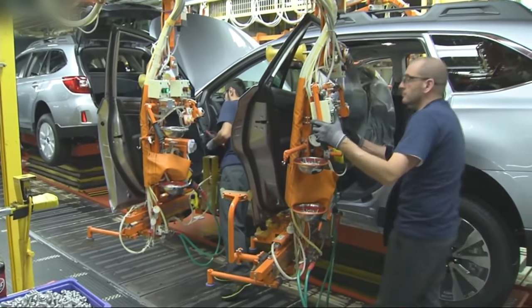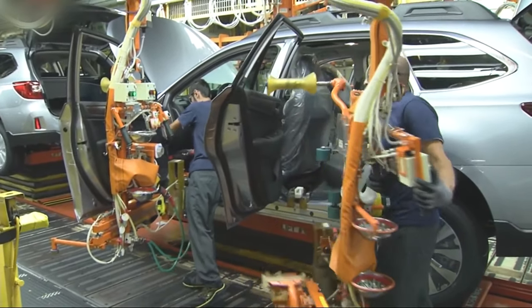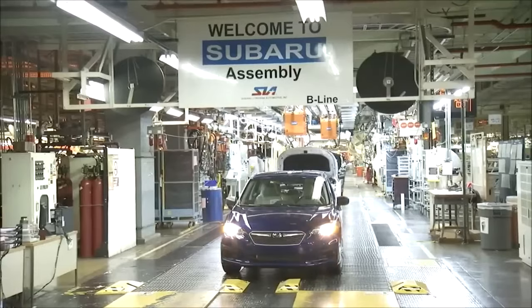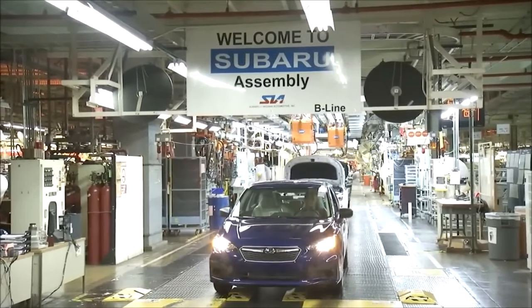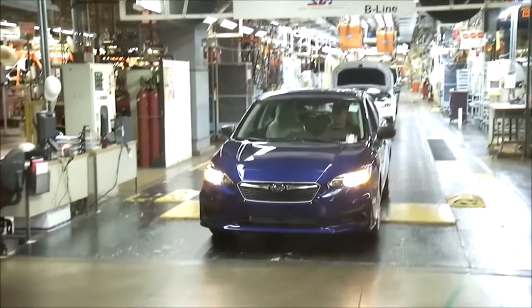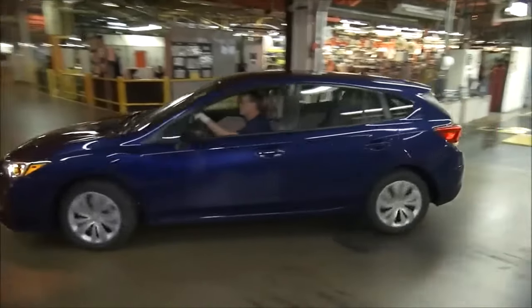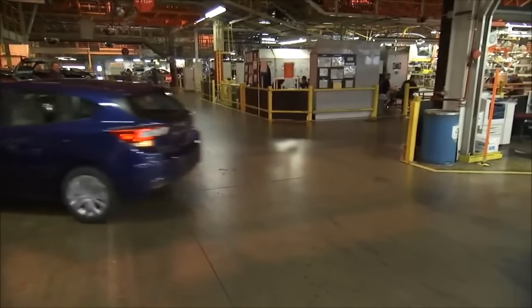During the welding process, the stamped body panels are joined together using a combination of robotic and manual welding techniques. High-strength steel is utilized extensively to enhance the vehicle's structural integrity and crashworthiness. The welding process involves spot welding, arc welding, and laser welding to create a strong and rigid body shell.